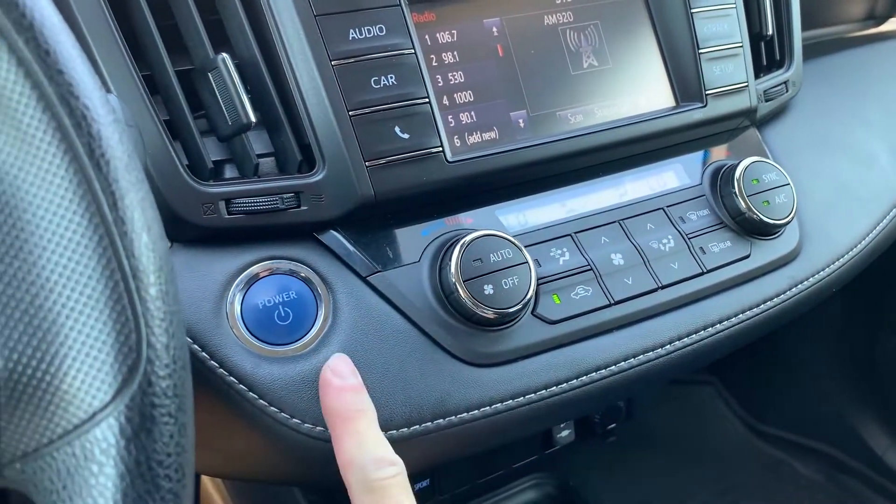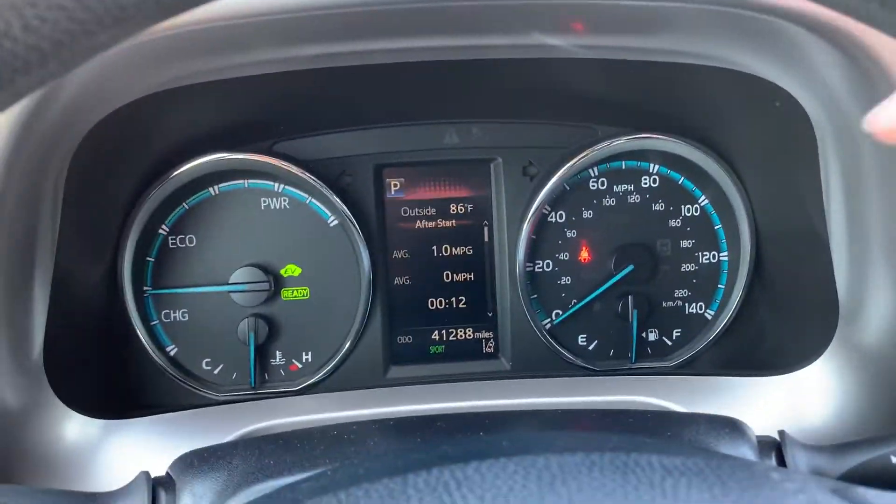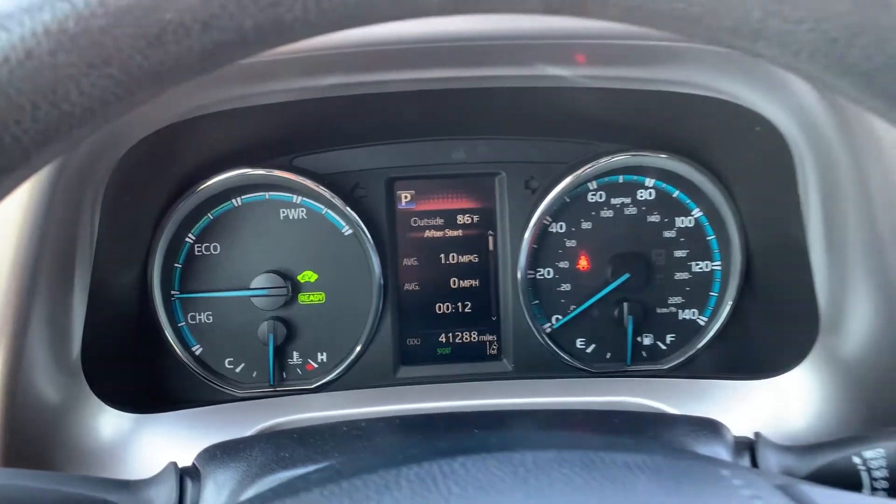You come down, you have your power. And then, come over here, you're going to see that you have 41,288 miles on this vehicle.